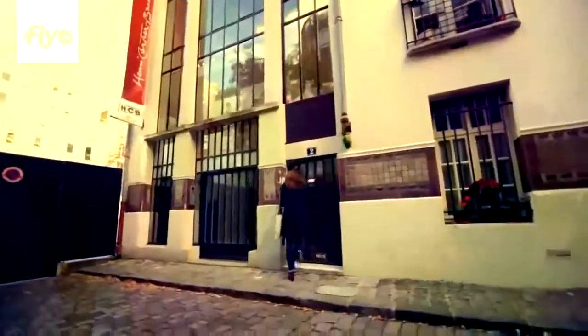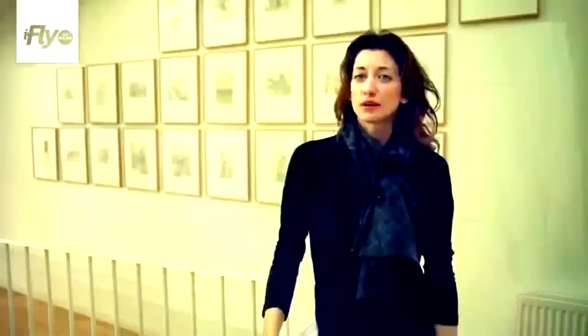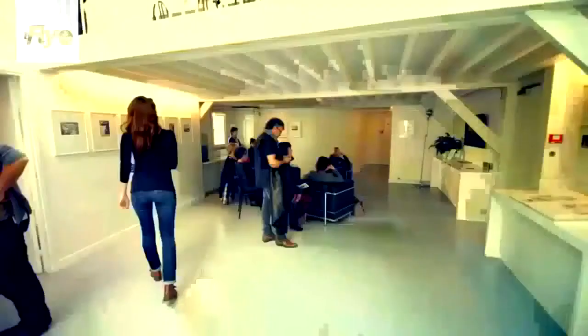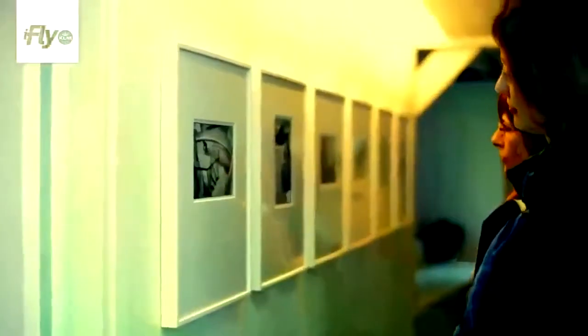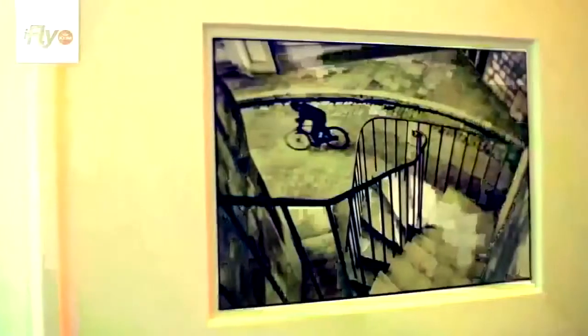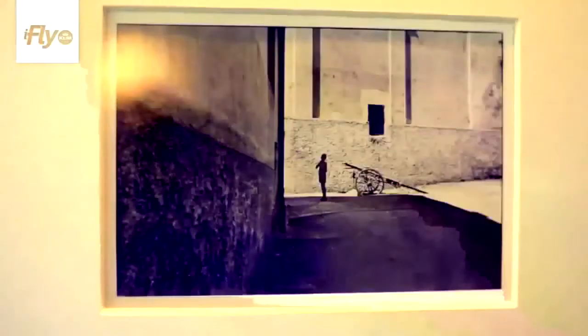We're now at the Fondation Henri Cartier-Bresson, one of the most recognised French photographers and the father of photojournalism. We're here at what was once an atelier, now the home of all his work, which he opened the year before he passed away. He was one of the first to really capture candid shots in photography, making him very unique. There's a quote of his that I really love: 'Taking a photograph is putting one's head, one's heart, and one's eye on the same axis.'